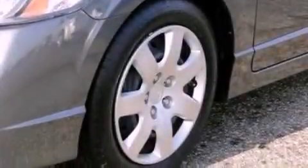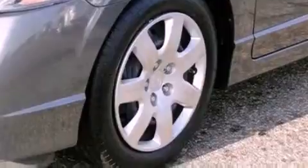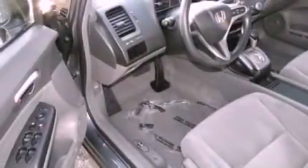A security system, privacy glass, traction control, full power accessories, and an auxiliary power outlet.